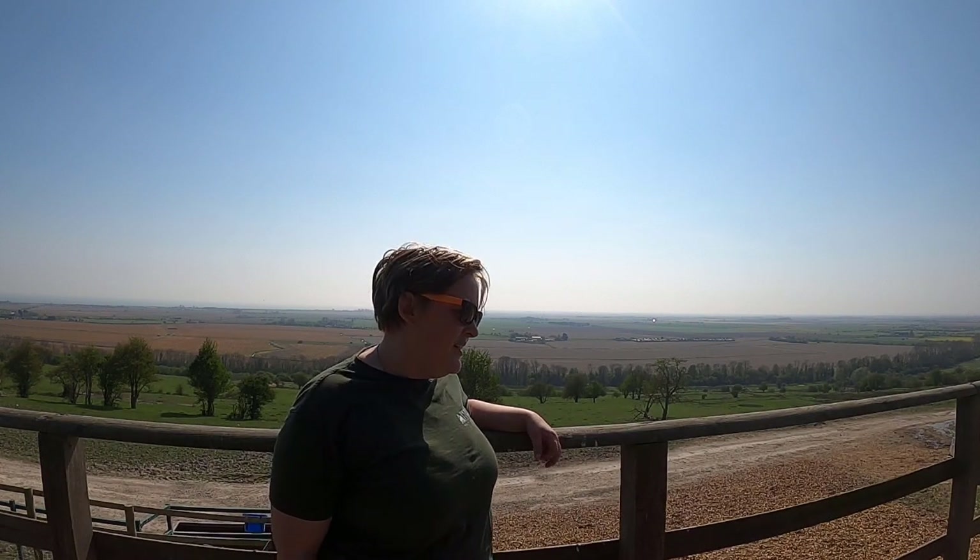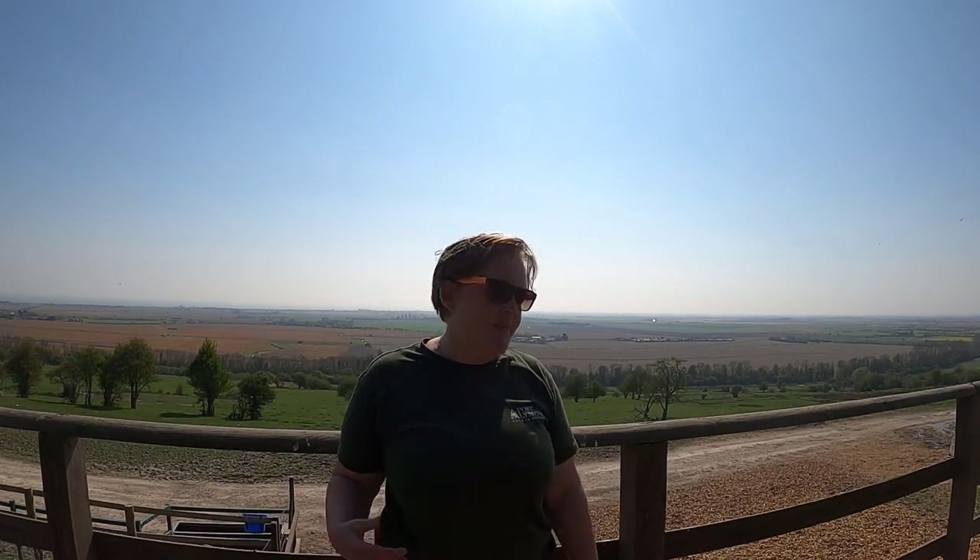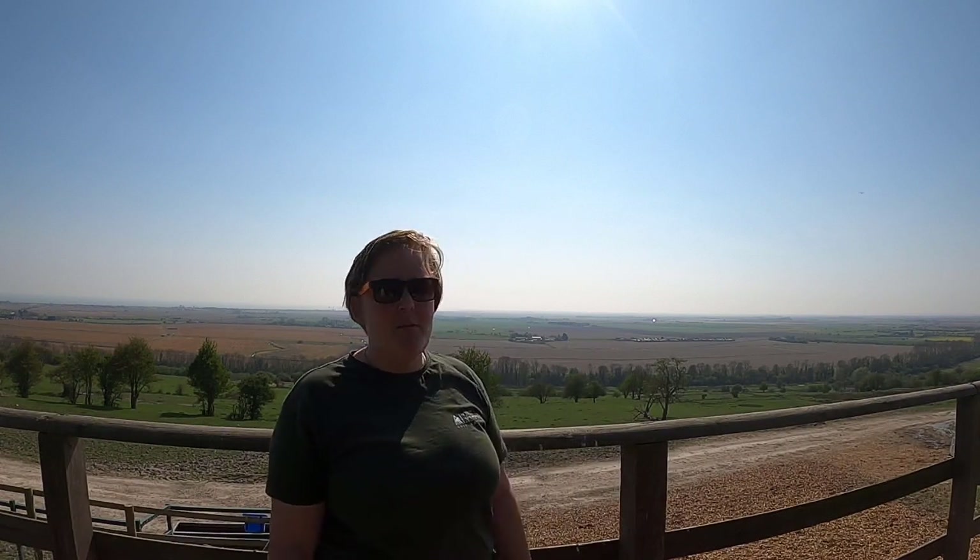A few people have pointed out that the stream is mislabelled as elephants — just to let everyone know it's not elephants, it's just the wrong label. There are no elephants today. We're out on the African Experience and it's just the wrong label that was put on.